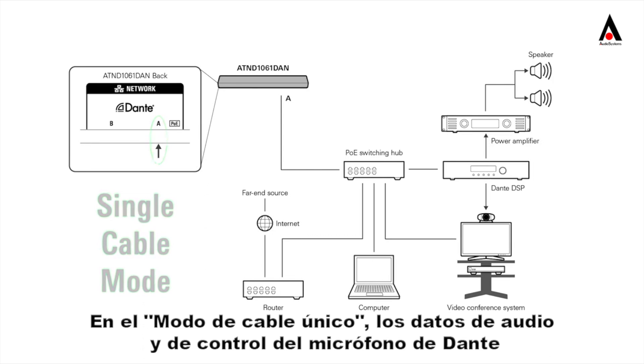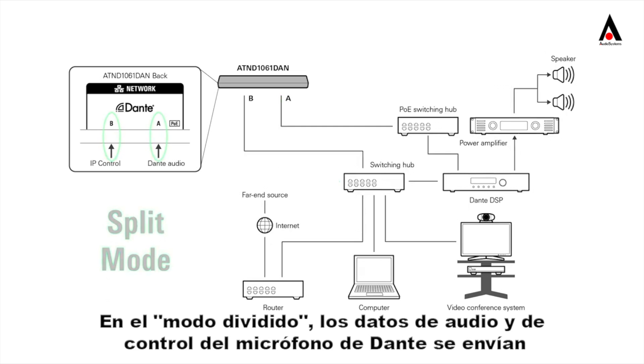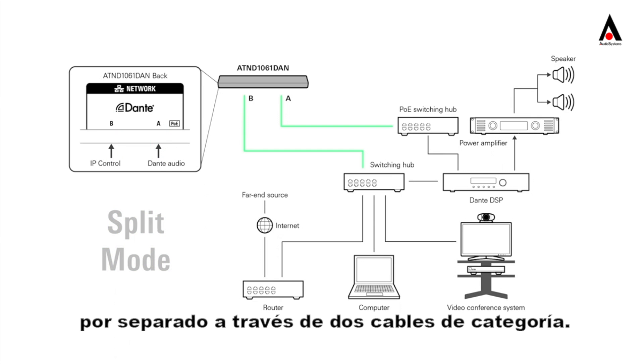In single cable mode, Dante audio and microphone control data are sent together over a single standard category cable. In split mode, Dante audio and microphone control data are sent separately over two category cables.